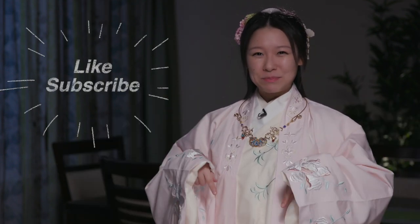I hope you enjoyed and learned something new in this video. If there's anything else you'd like me to cover, please let me know in the comments below. See you next time. Bye!